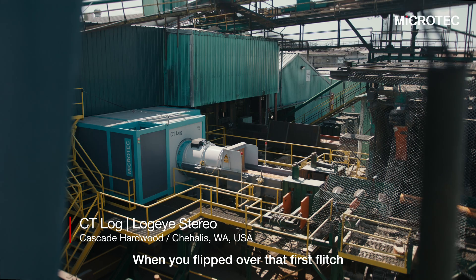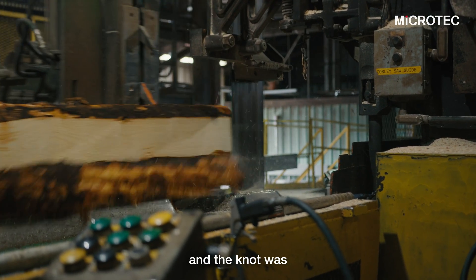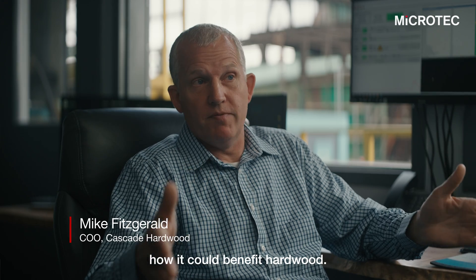When you flipped over that first flitch and the knot was the size that Microtech said and in the location where they said, at that point you understood how it could benefit hardwood.